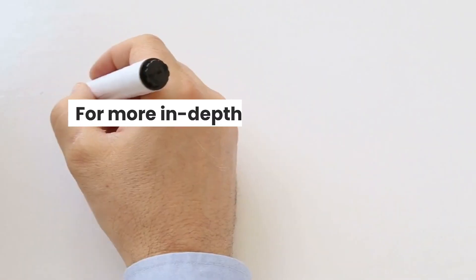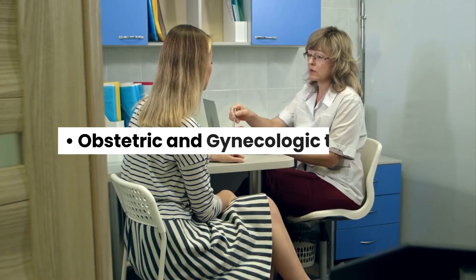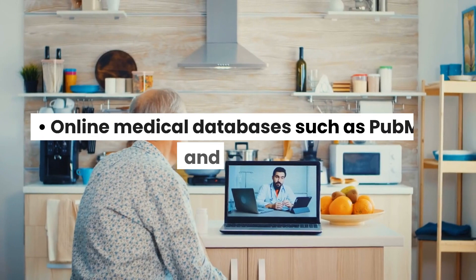For more in-depth knowledge about Chadwick's sign, medical students and professionals can refer to obstetric and gynecologic textbooks, peer-reviewed journals related to obstetrics and gynecology, and online medical databases such as PubMed and Medline.